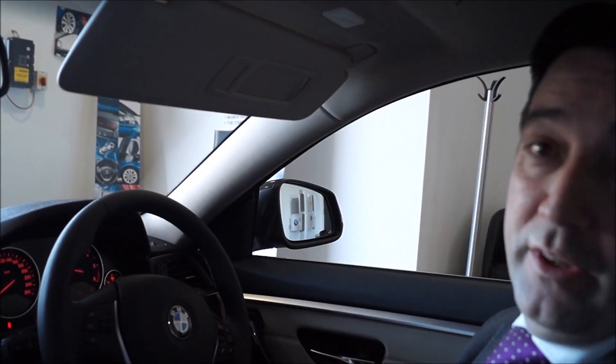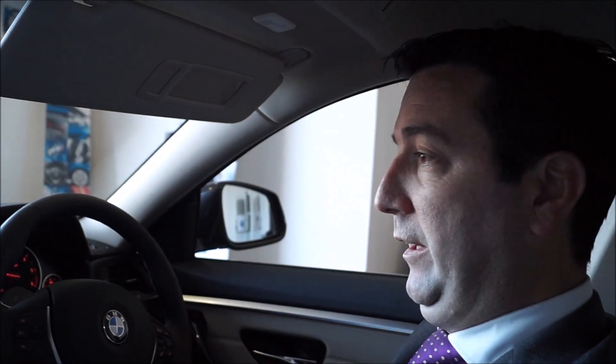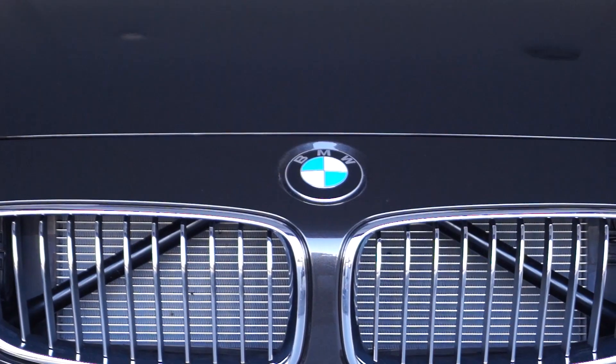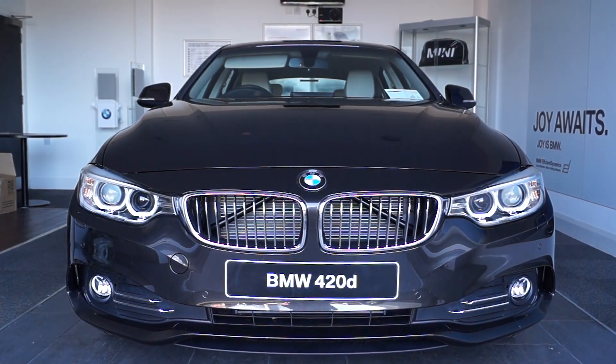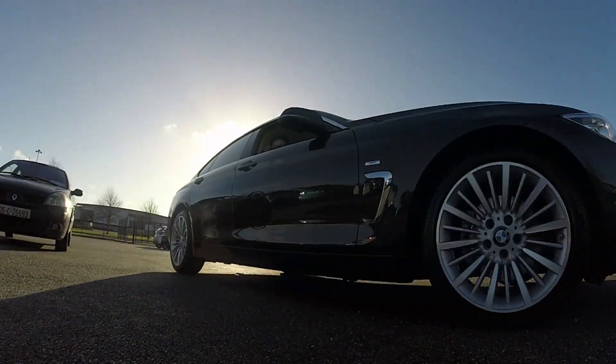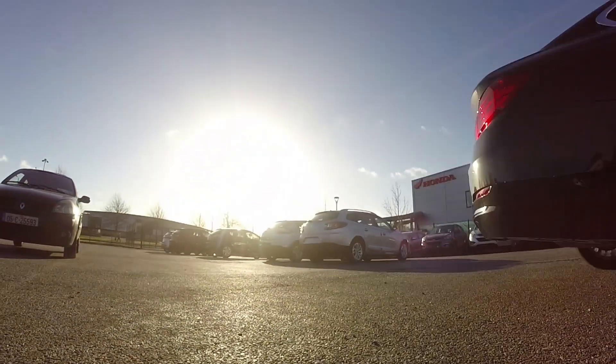The most important feature of Connected Drive is the safety side of it. If you had the misfortune to have an accident, a call will be put through to Munich and they'll contact the appropriate authorities, be it helicopter, ambulance, police, whatever the case may be. So from a safety point of view, it's just above and beyond - an absolutely mind-blowing piece of technology.